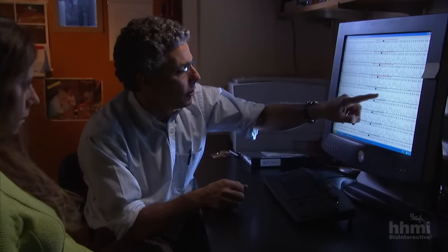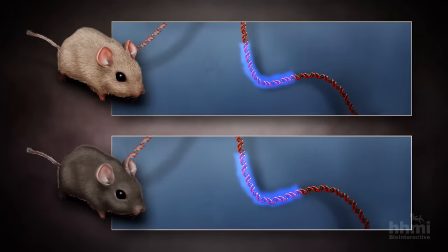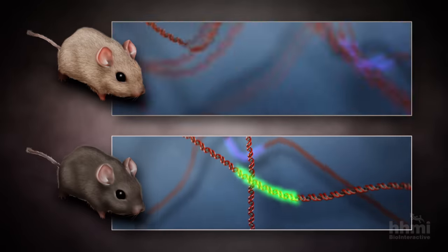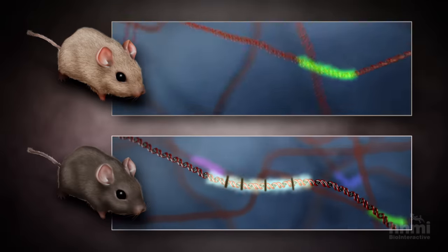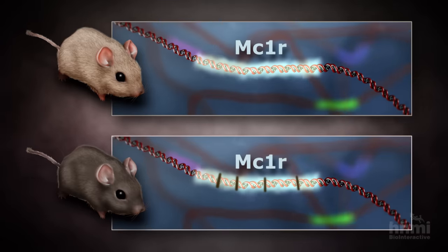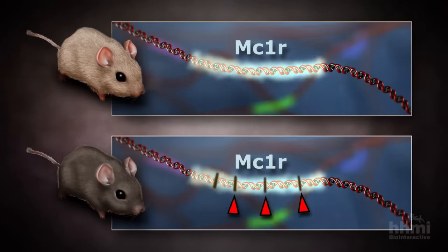Fur color is a trait controlled by many genes. To figure out how dark mice evolved, Nachman moves from the lava to the lab, focusing on how these genes differ in dark and light mice. He and his team extract DNA from mice taken from one desert region. One by one the genes prove identical — but at last something turns up. The difference between dark and light mice boils down to four chemical letters in a gene called MC1R. Because the gene controls the amount of dark pigment in a mouse's hair follicles, a mouse with these mutations grows dark fur, giving it an advantage on a dark background.